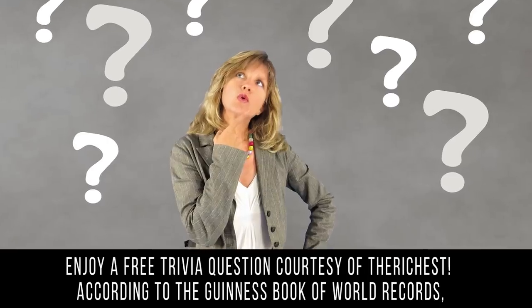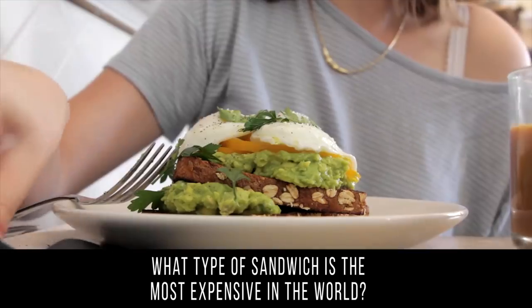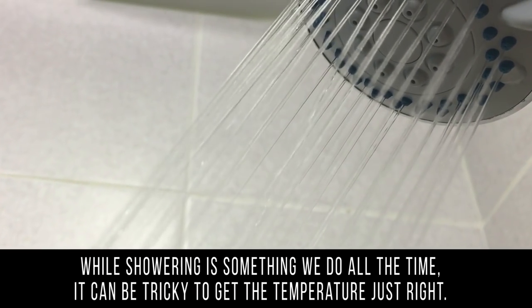The cheapest thing on our list is actually free — enjoy a free trivia question, courtesy of The Richest: according to the Guinness Book of World Records, what type of sandwich is the most expensive in the world?